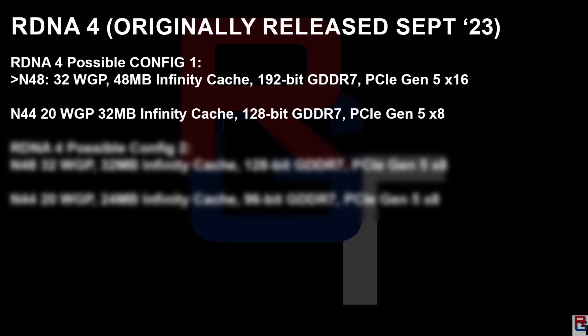Looking at the slide he put out, he's talking about the entry to mid-range GPUs with a couple of options. There's a Navi 48 with 32 WGPs and 48 megabytes of Infinity Cache, likely using a 192-bit GDDR7 bus with PCIe Gen 5 x16. There's also a Navi 44 with 20 WGPs and 32 megabytes of Infinity Cache on a 128-bit bus with GDDR7, using only 8 lanes of Gen 5 — which is fine for modern motherboards, but could be an issue in a Gen 3 board.